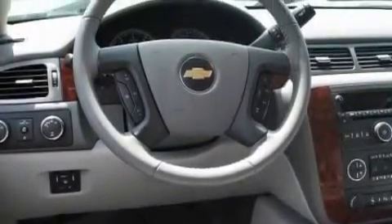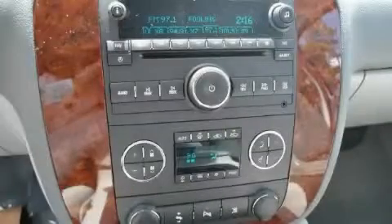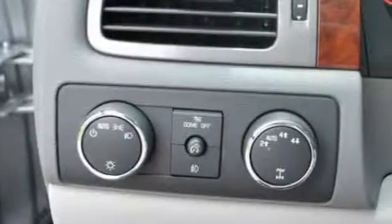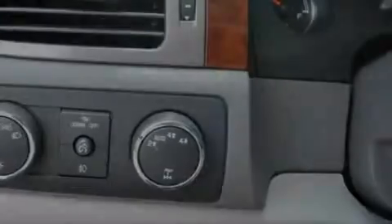Its top features include memory settings for the driver's seat positions, so you can recall your favorite position with the push of one button, air conditioning with automatic climate control, a premium audio system, XM satellite radio, a low-tire pressure indicator, a stability control system, and this vehicle's stylish design always looks great.